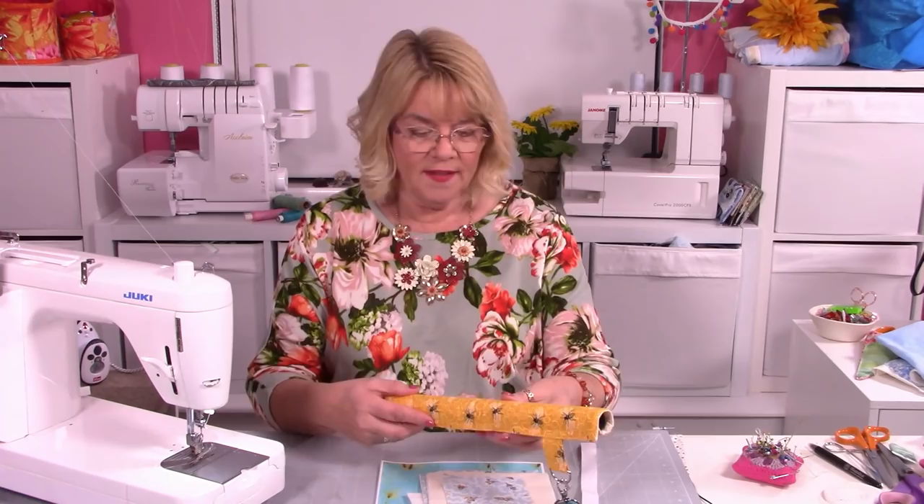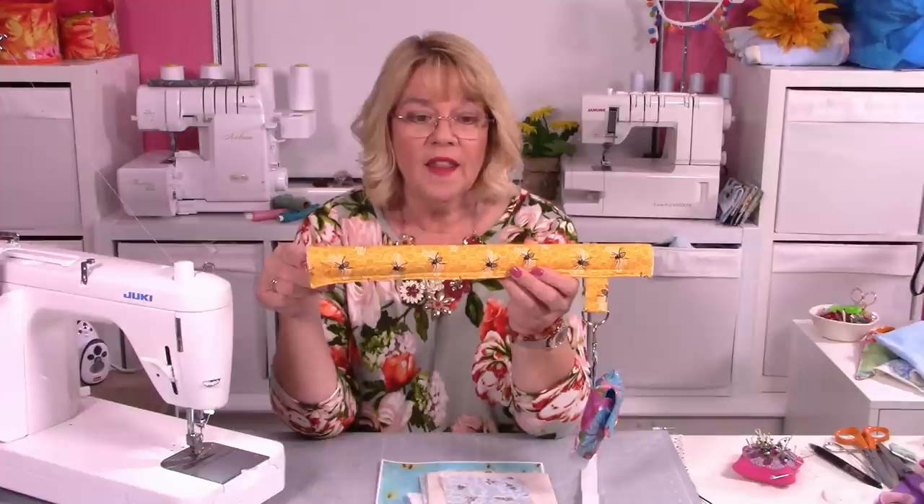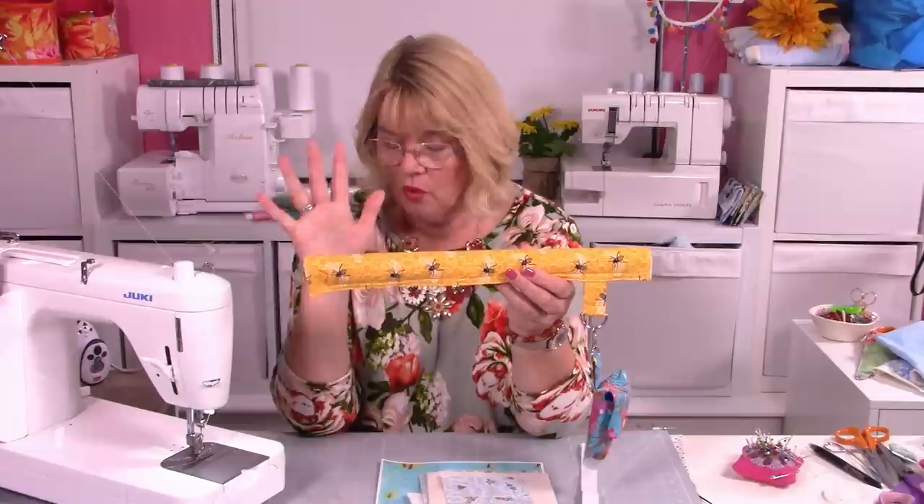Tonight we're going to do the trolley cover. There's no way I could get a shopping trolley in my workroom — I don't think I could even get it up the stairs and through the hallway. So I've had to improvise. My John has cut me a tube which is the same size as our local store's shopping trolley handle. You'll see the photograph on the pattern of this on a trolley so you know it's going to fit.